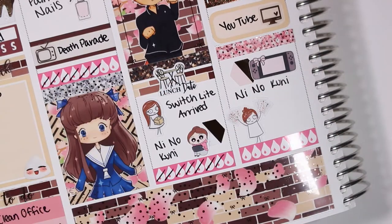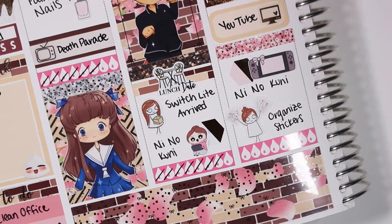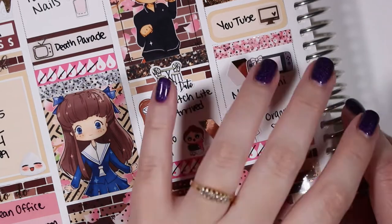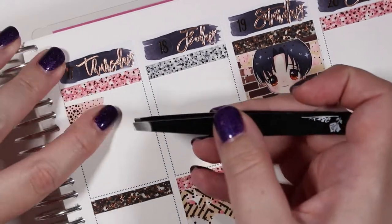Then I marked playing some more Ni No Kuni — that Switch sticker is from Fox and Pip — and I finished my night by organizing my stickers, with that Terra sticker from Pumpkin Paper Co.